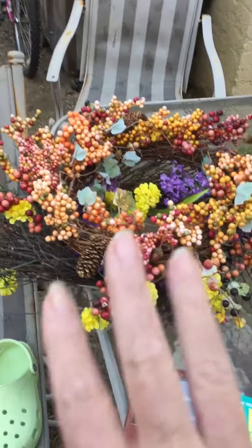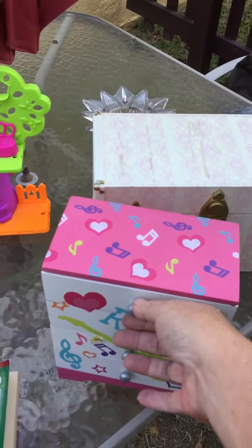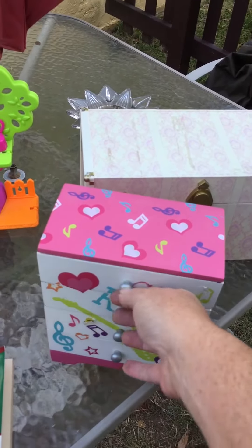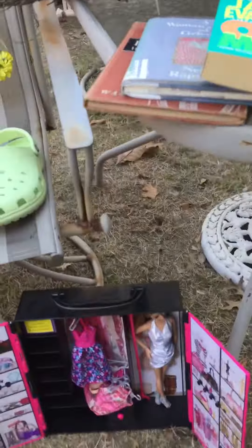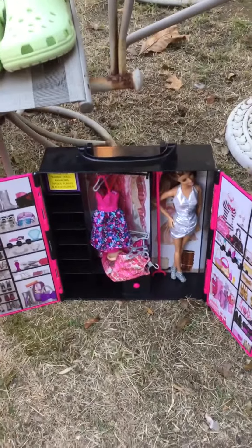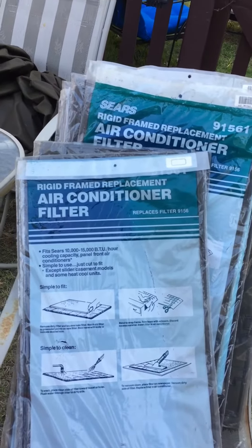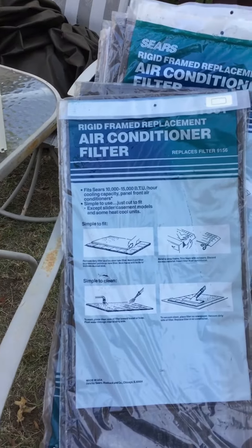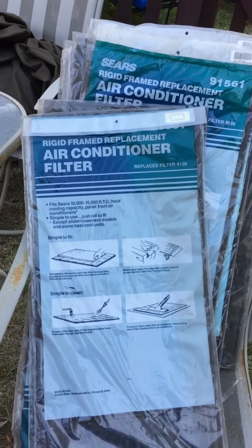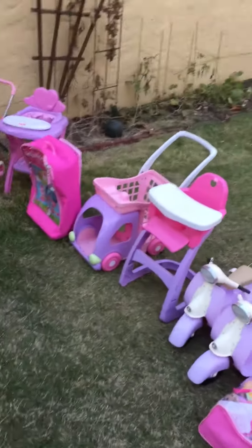Back home I also have some shelving units for the girls to put stuff in, a little case, and another Barbie wardrobe that they can carry and take with them. I also found a whole bunch of framed air conditioner filters and grabbed a couple of those. That's pretty much it — I think that was a really good haul.